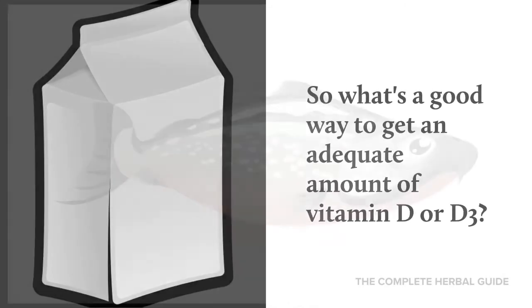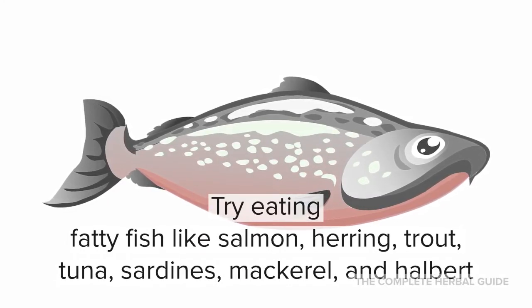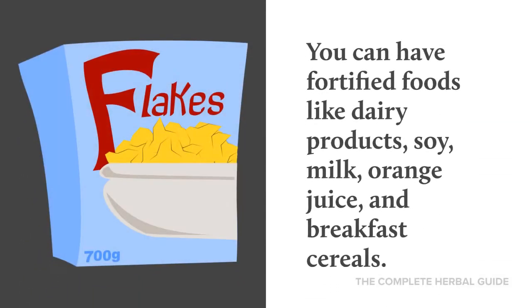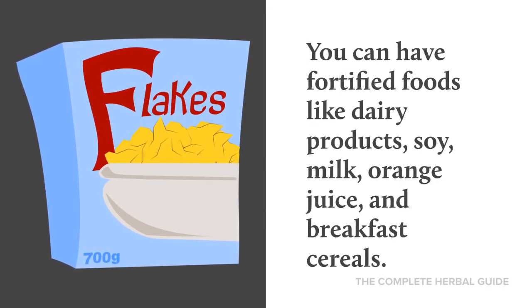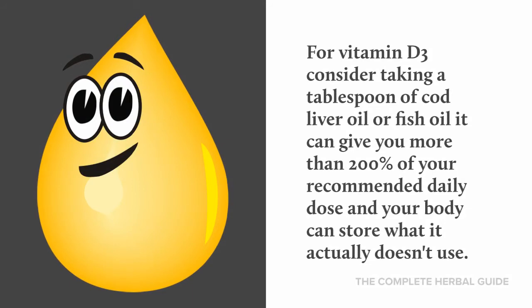So what's a good way to get an adequate amount of vitamin D? Try eating fatty fish like salmon, herring, trout, tuna, sardines, mackerel, and halibut. You can also have fortified foods like dairy products, soy milk, orange juice, and breakfast cereals.